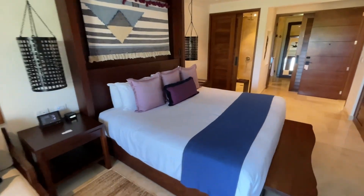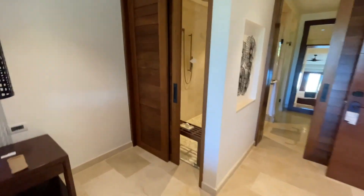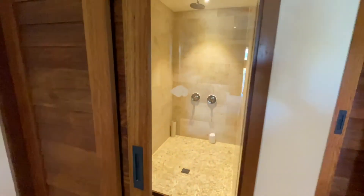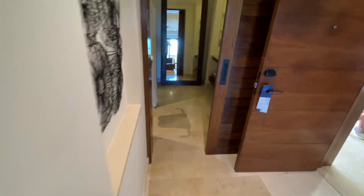Beautifully appointed room, fresh, new. A little peek-a-boo shower. Of course, it does close, so you can have your privacy.